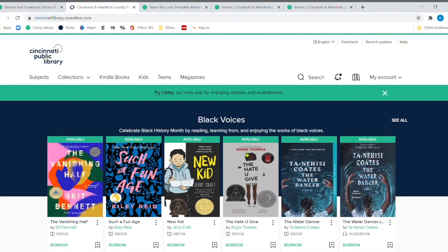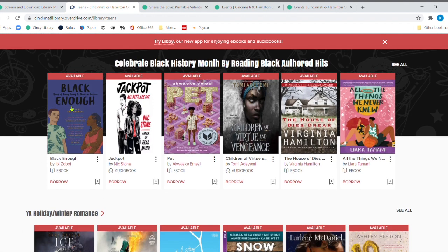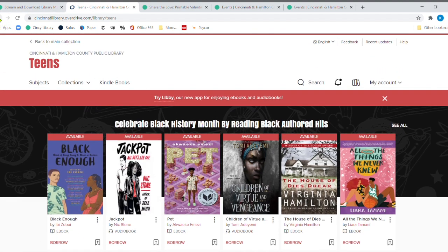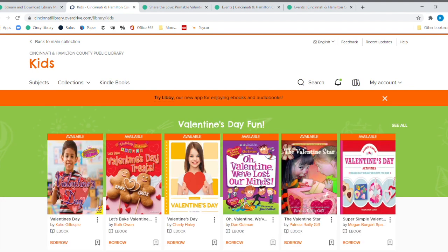Now I'm going to click over to the teens section. You'll notice it says Teens at the top and the color is a little different. Right here it says Celebrate Black History Month by Reading Black Authored Hits, and here is another collection you can check out with both e-books and audiobooks available.